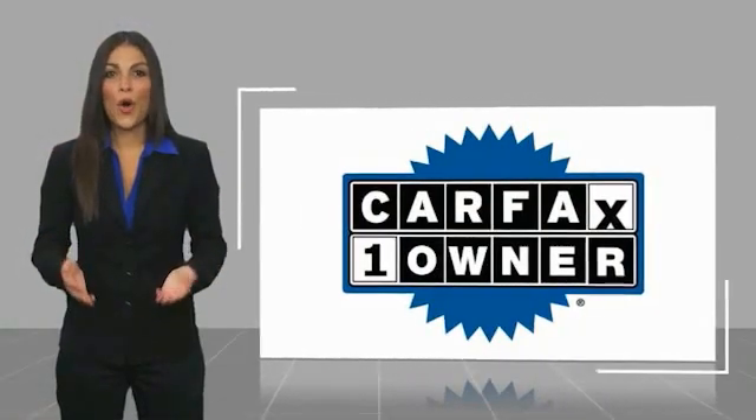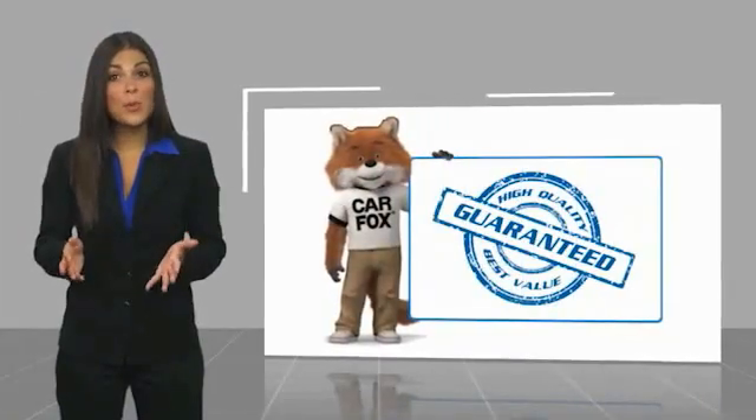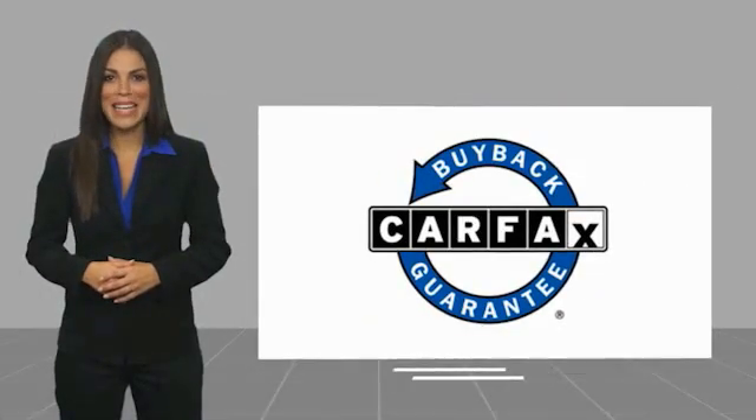This is a one-owner vehicle with a Carfax Vehicle History Report. Be sure to find a complimentary copy of this report online or contact the dealership. This vehicle qualifies for the Carfax Buy Back Guarantee. Number two key.